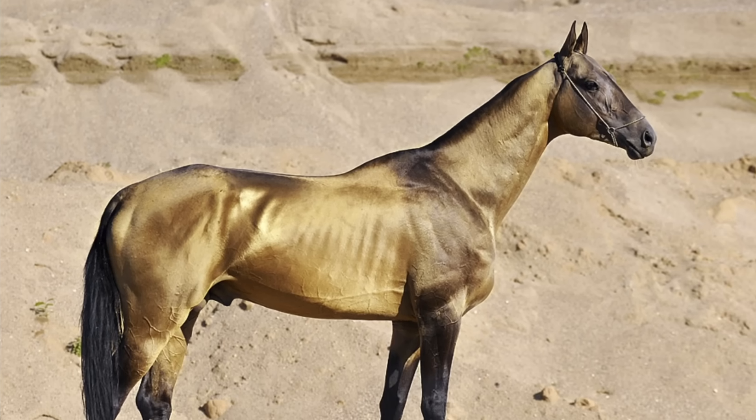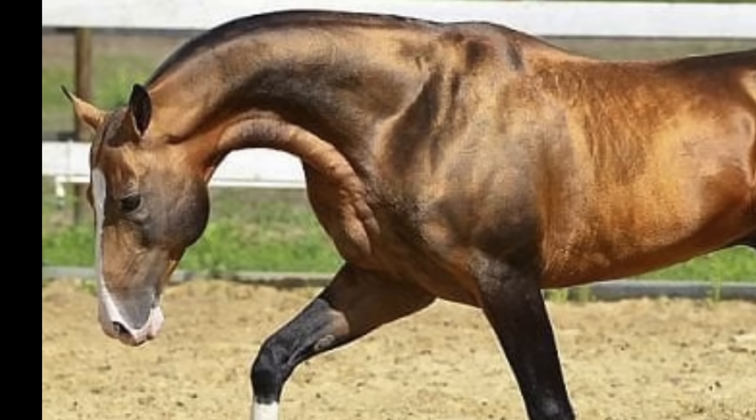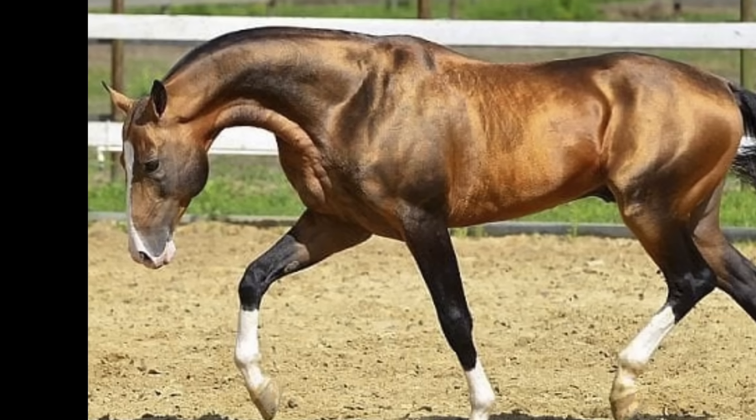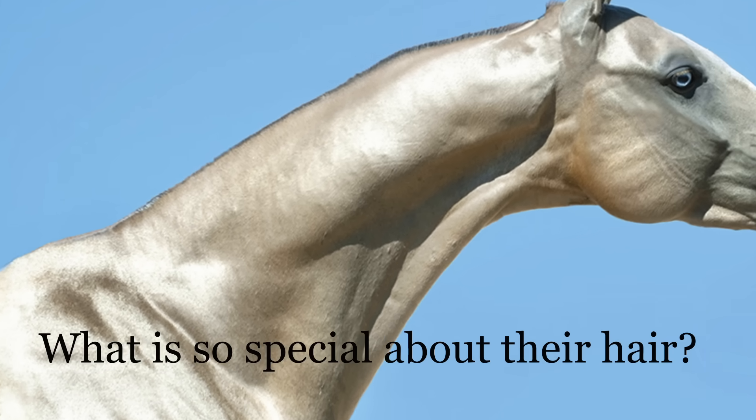If you're at all interested in horses, you know about the Akhal-Teke horses, and the fact you probably remember most about them is how shiny their coat is. And if you're like me, you've probably wondered many times: what makes them shine so much? What is so special about their hair? Well, that's what I'm about to explore in this video.